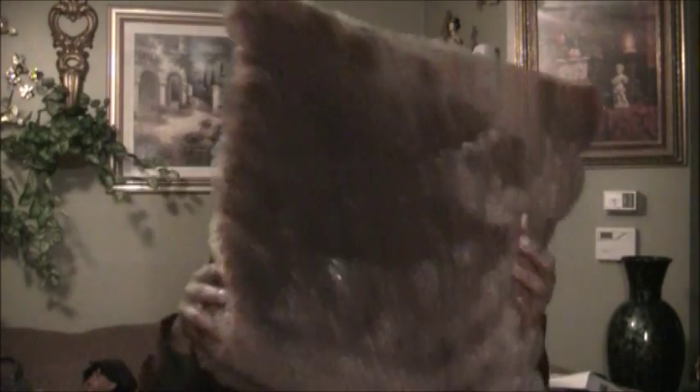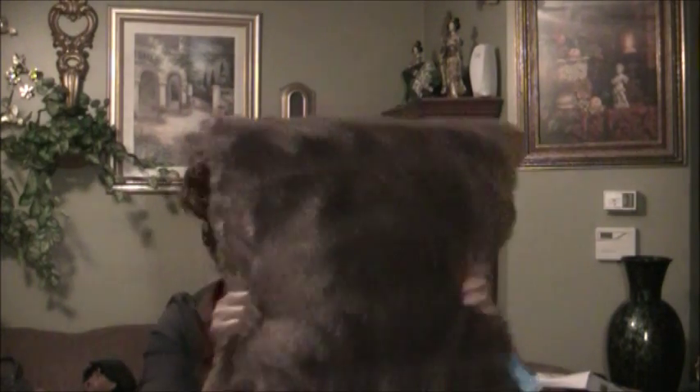My first item is this pillow. I got it from American Thrift Store, which was $2.99. It is a furry brown pillow, and I already have two in my den, so I found another one and I am going to add it to my den.